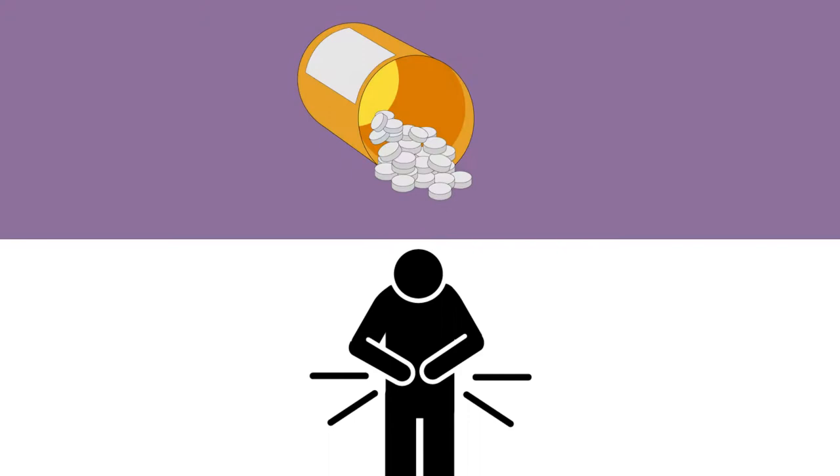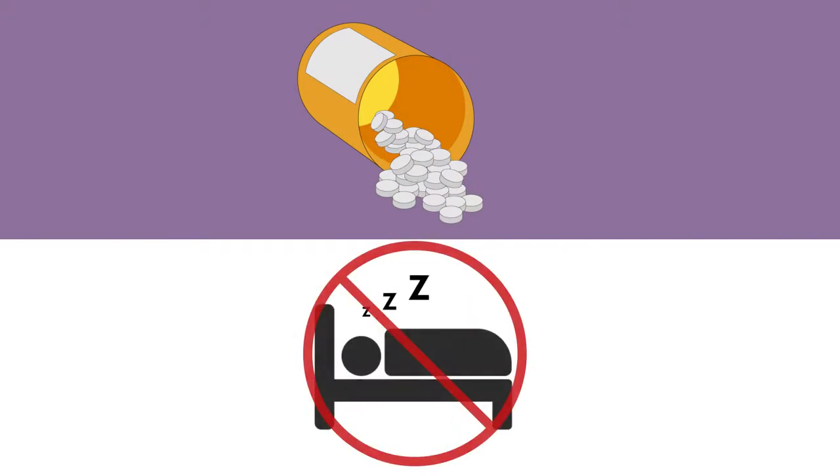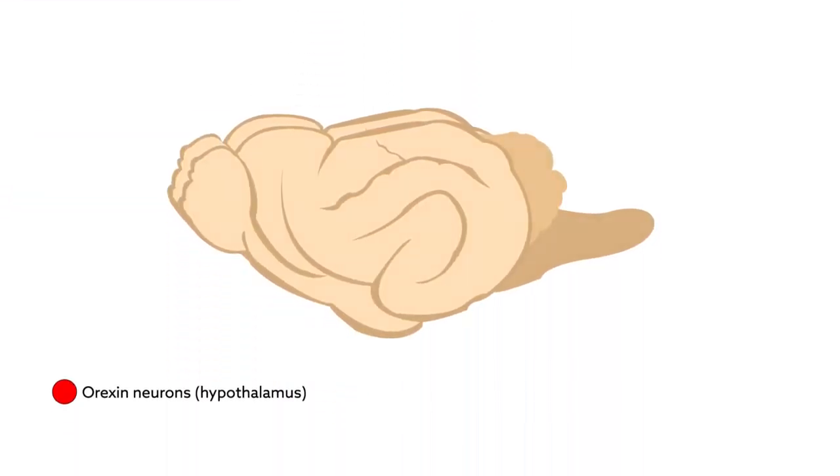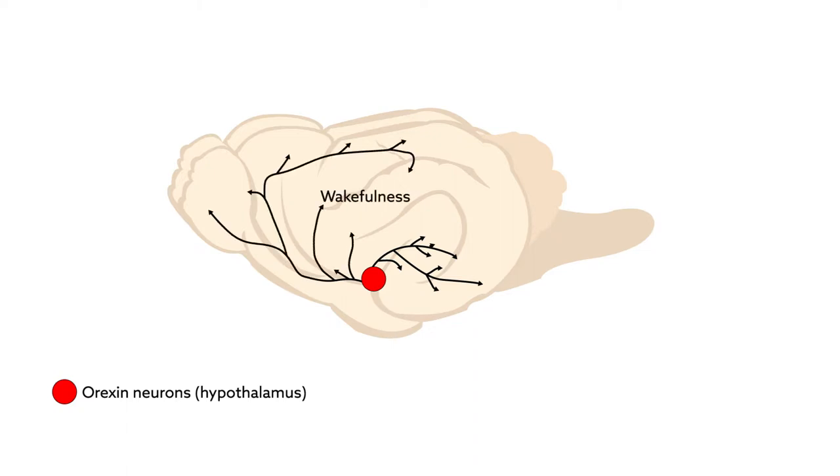Now researchers have come up with a new way to counteract the sedating qualities of morphine without reducing its power as a painkiller in rats. To accomplish this, they've targeted the brain's orexin-hypocretin system, which plays an important role in our ability to stay awake.